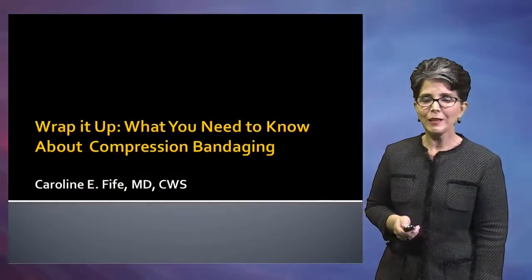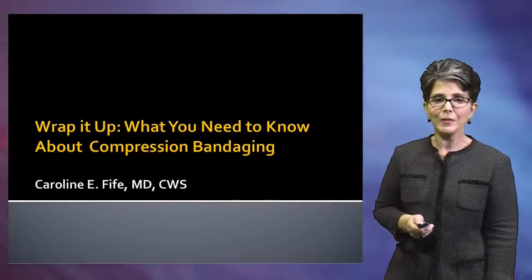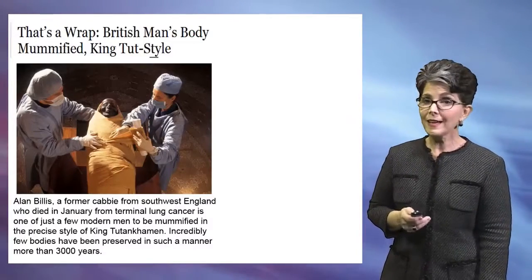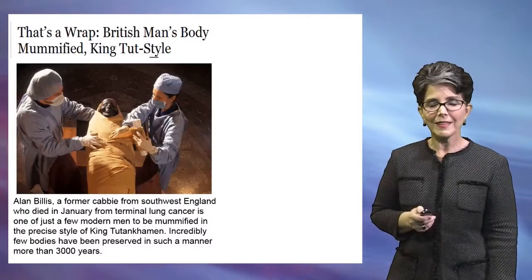Let's talk about compression bandaging and what you really need to know about compression bandaging. Compression is not a new invention.